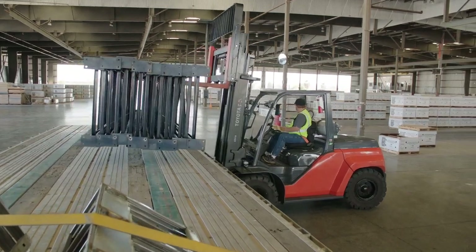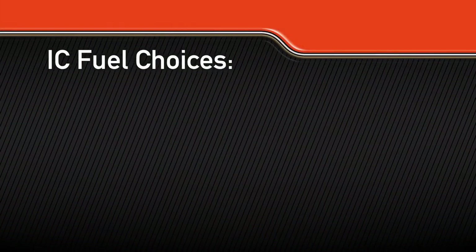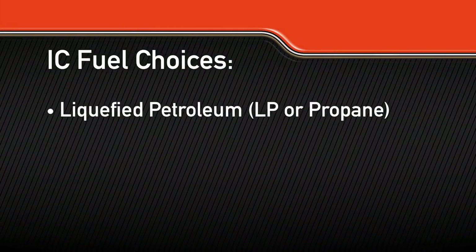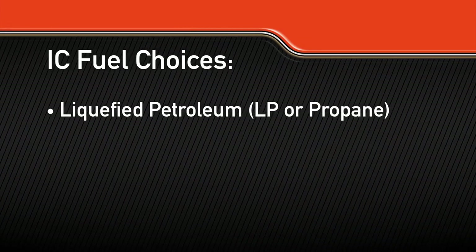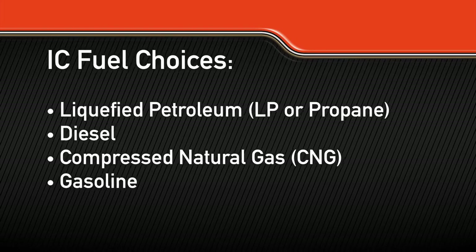If you decide an IC forklift is right for you, the next step is deciding on the fuel source. The most common IC fuel choices are liquefied petroleum or LP — commonly referred to simply as propane — diesel, compressed natural gas or CNG, and gasoline.